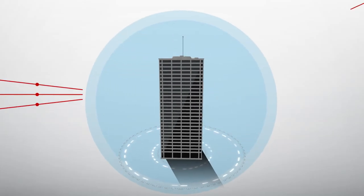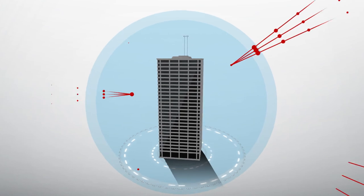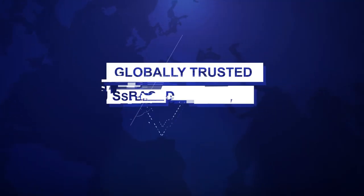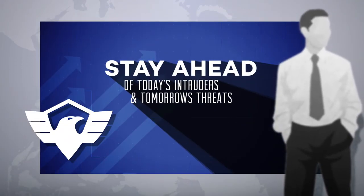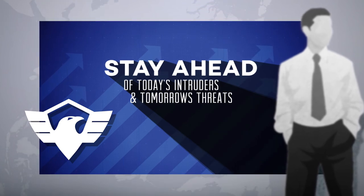Keep your organization and your reputation safe from the threat of intrusion, theft, and disruption. See how this globally trusted, U.S.-based, veteran-owned organization can help you stay ahead of today's most sophisticated intruders and tomorrow's threats.